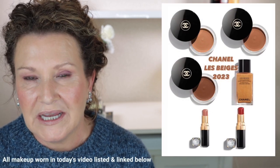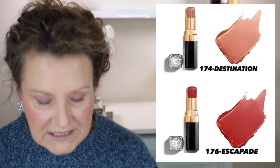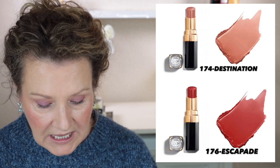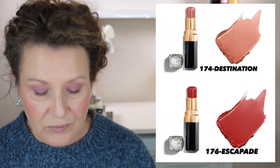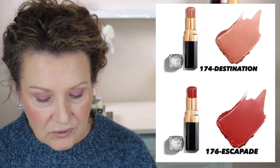Soon Chanel will be launching — probably around June — their La Beige's for 2023. There has been some mixed reaction with this. Three of the products are the Cream Bronzes, and these are re-releases but in a travel size. There's also the La Beige's Illuminating Oil that was also released last year, but this year it is going to be in a travel size as well. There are going to be two new Rouge Coco Flash Lipsticks — 174 Destination, which is more of a deeper shade, and 176 Escapade. Out of the two I probably gravitate more towards 174 Destination, which looks quite similar to the shade Boy.